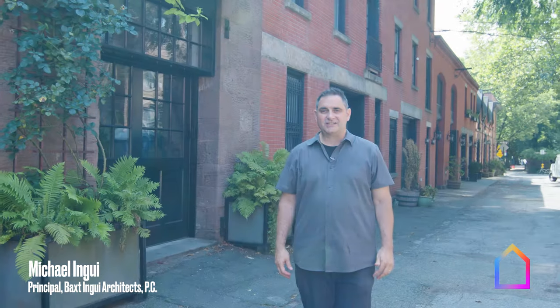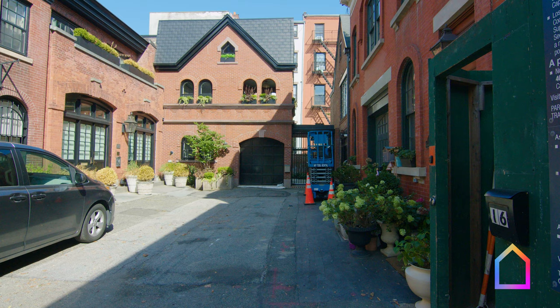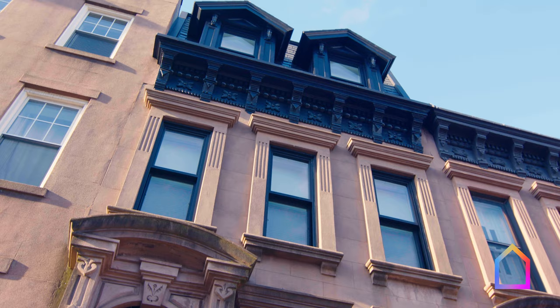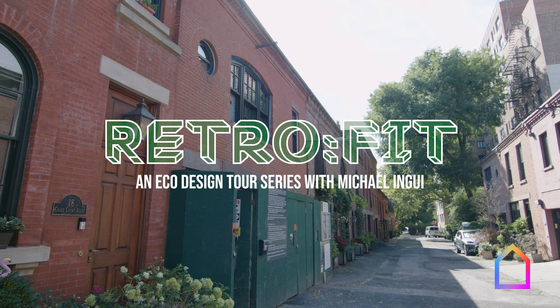Hi, I'm Michael Ingwe from Baxtingwe Architects, a firm in New York City. We do a lot of different types of projects — residential, some commercial. We do a lot of townhouse work right now, and a lot of those townhouses are passive houses. I'll describe a passive house and why they fit our project profile.